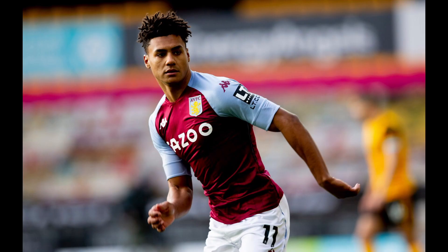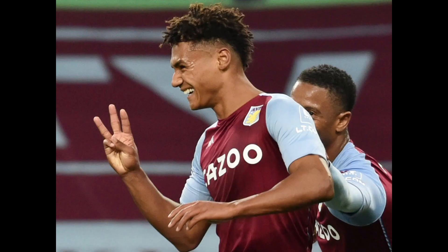Left mid, Oli Watkins. He came from Brentford in the Championship and he's slowly establishing himself as a well-known top-level striker in the Premier League.